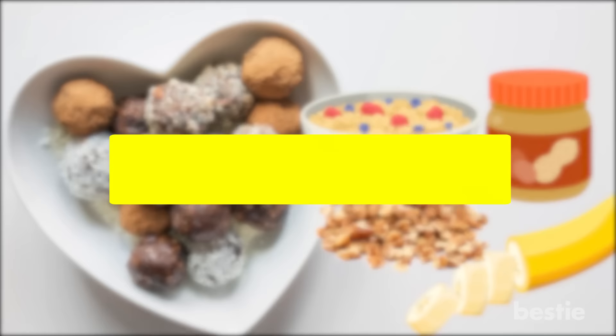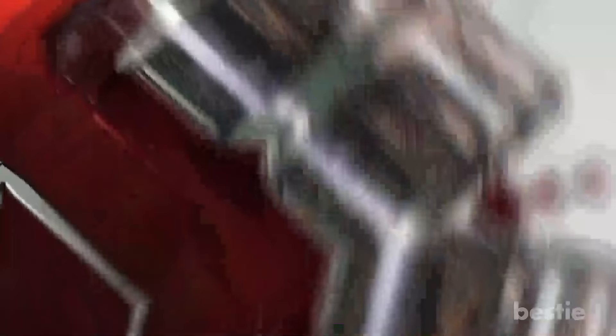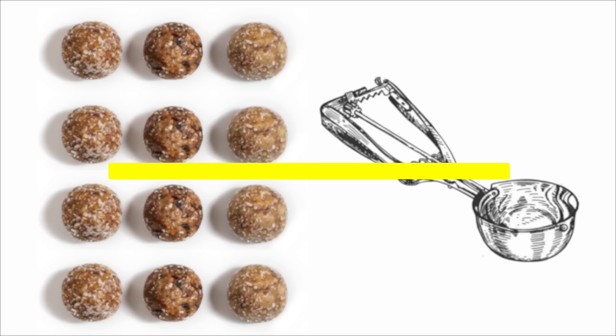No Bake Energy Balls with Cinnamon. Made from high-fiber oatmeal, peanut butter, crushed walnuts, and banana, these bars have about 12 grams of carbs and 4 grams of protein per ball, with no added sugar. Walnuts are a great source of healthy omega-3 fats that help reduce inflammation and protect the heart. Combine 2 cups rolled oats, 1 cup peanut butter, 1 cup crushed walnuts, and 1 tablespoon honey in a stand mixer. Beat until well combined, adding more honey if the mixture isn't holding together. Using a cookie scoop, form 20-24 balls, place on a cookie sheet, dust with cinnamon powder, and refrigerate for 30 to 60 minutes or until firm.